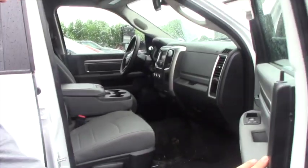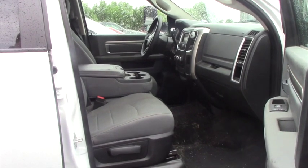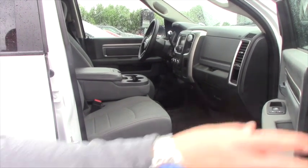It hasn't been cleaned by our recon department, but they're going to take care of this. It's a little bit dirty inside, but I at least wanted to give you an idea of what it looks like.